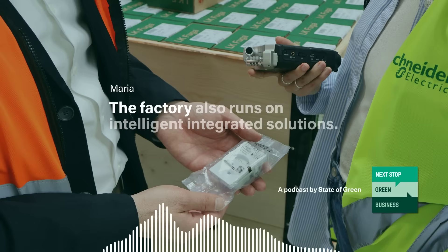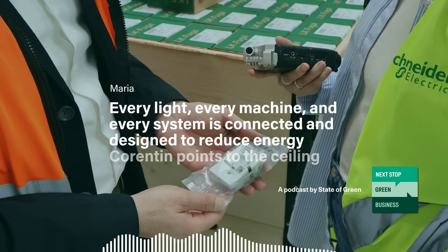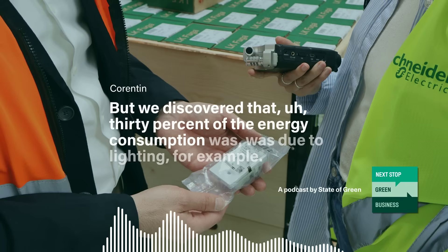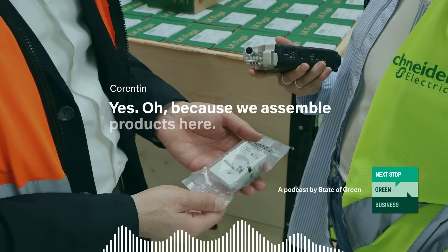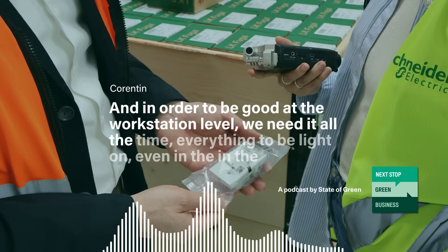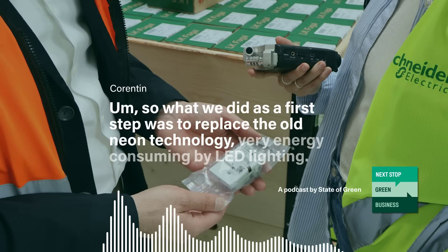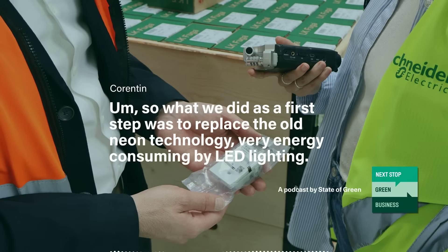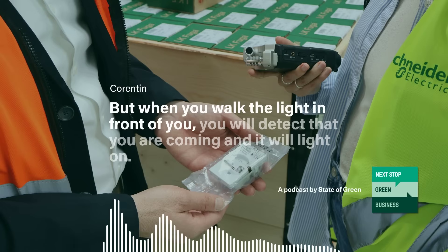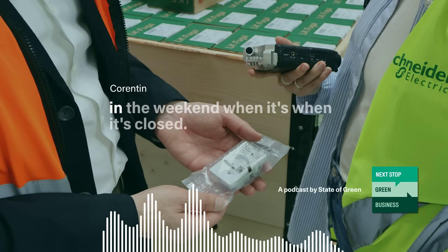As a certified smart factory, the factory also runs on intelligent integrated solutions. Every light, every machine, and every system is connected and designed to reduce energy. Corentin points to the ceiling for a bright example of this. We discovered that 30% of the energy consumption was due to lighting. Because we assemble products here, we need the light to be quite good. So we needed everything to be lit on, even in complete daylight. As a first step, we replaced the old neon technology — very energy consuming — with LED lighting. Then we started implementing intelligent lighting. In the night, everything is switched off, but when you walk, the light in front of you detects that you are coming and lights on, creating a path as you go around at night or on the weekend.